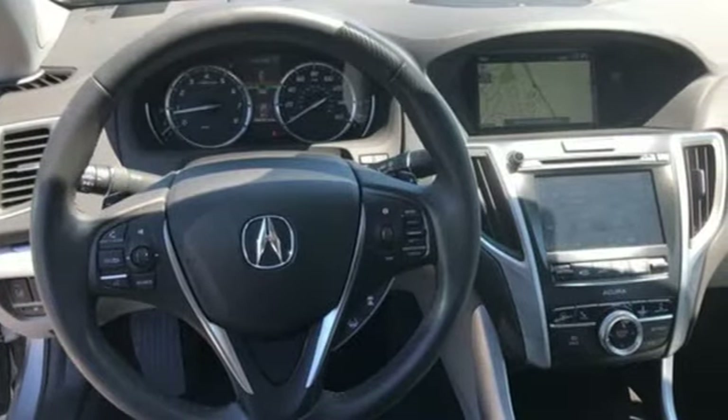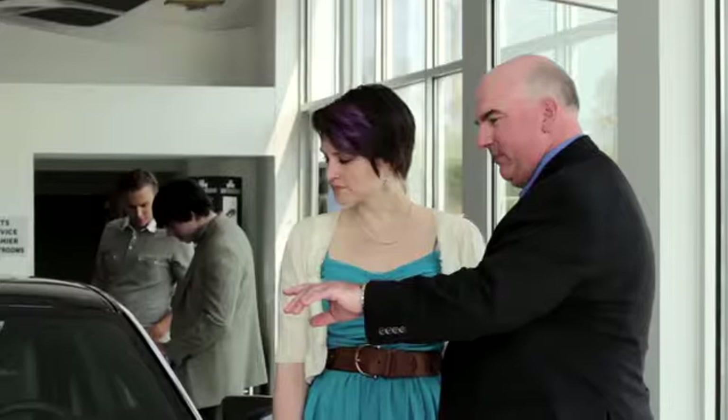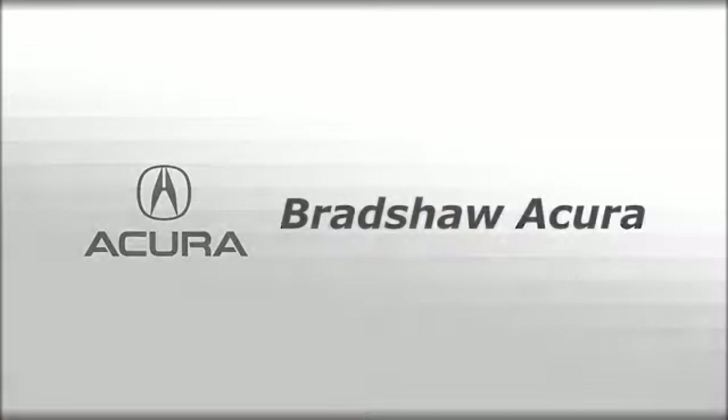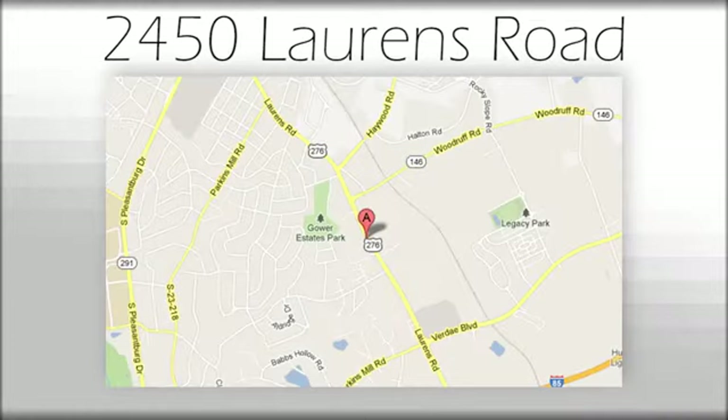You'll never know until you try. Test drive it today. We believe the cars we offer are the highest quality and ideal for your life needs. We look forward to doing business with you. Bradshaw Acura at 2450 Lawrence Road.